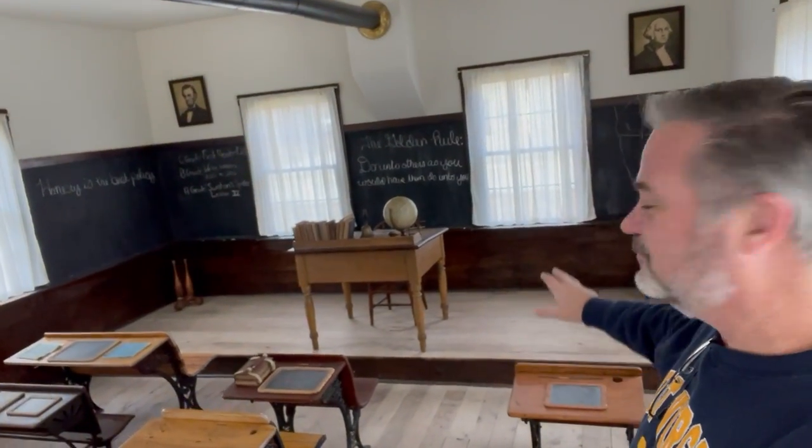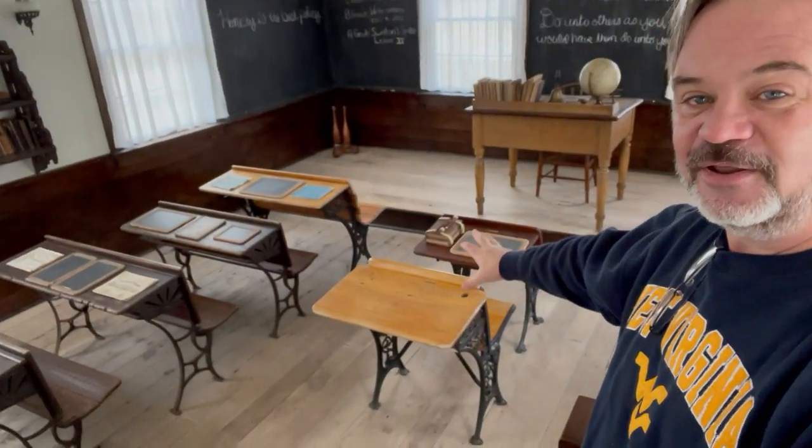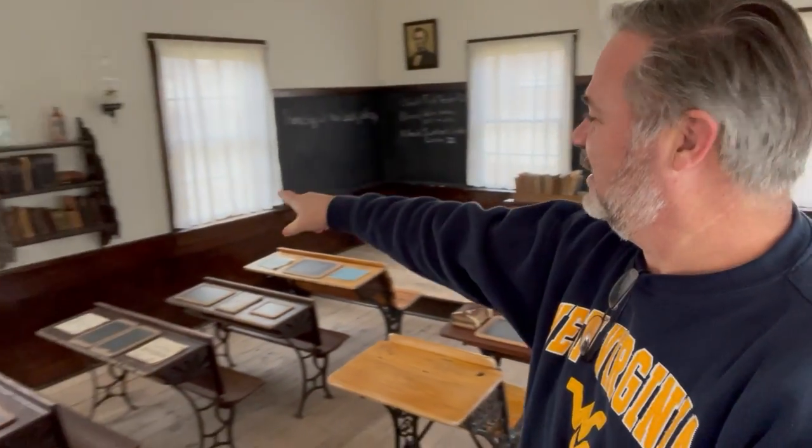Being a school teacher, this is kind of interesting. So here it is — a one-room schoolhouse. You can see the old chalkboards here, and here we've got the stove to keep it warm, and your little desks, globe, and the bell to ring and stuff like that.